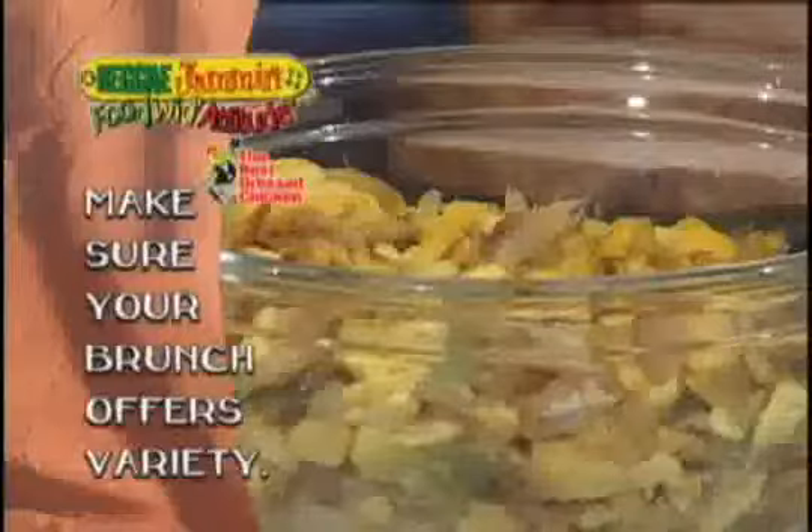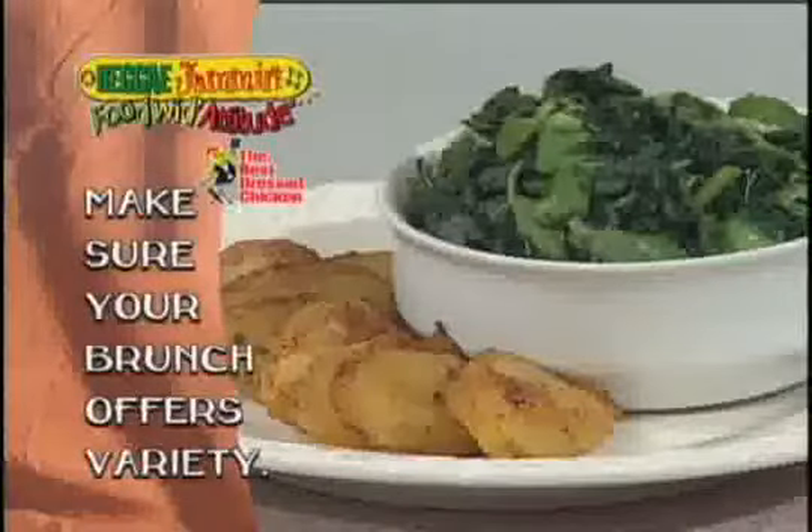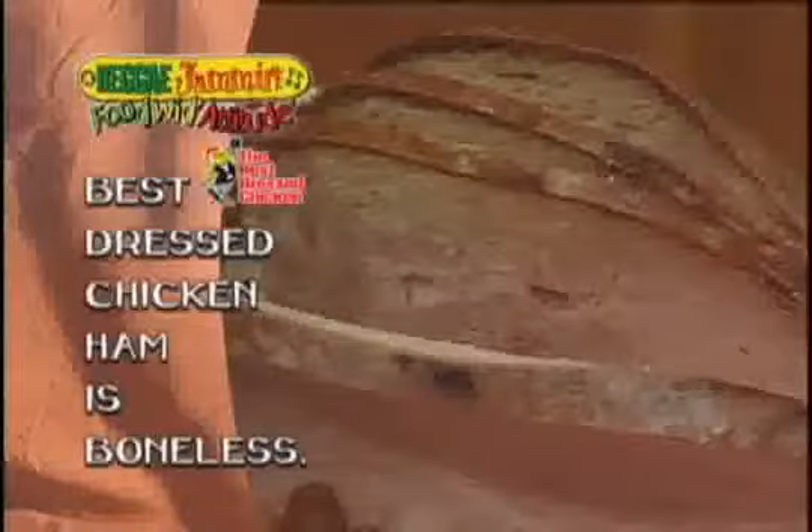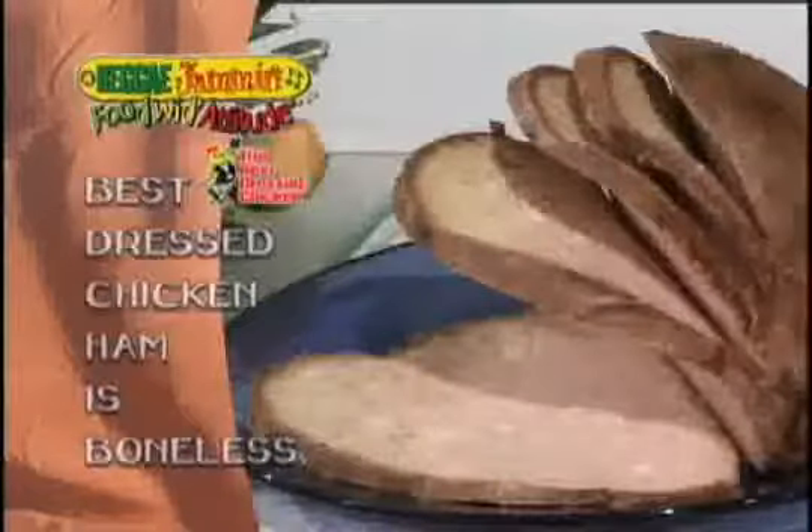For your holiday brunch table, you have to have a nice variety of items so that everybody has something to enjoy. I've also included on my buffet table the Best Dressed Chicken Ham, which is a wonderful addition to our beautiful buffet table.